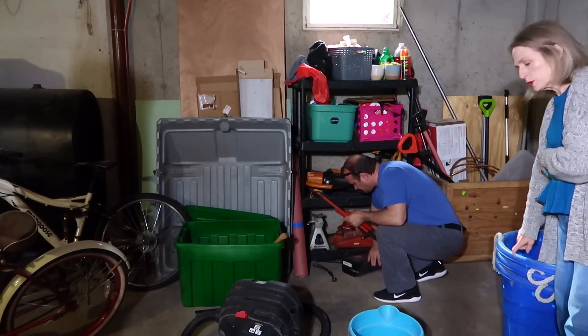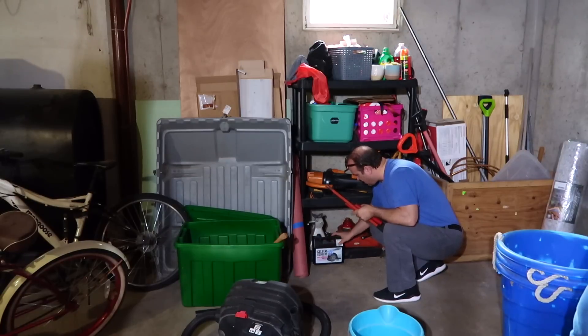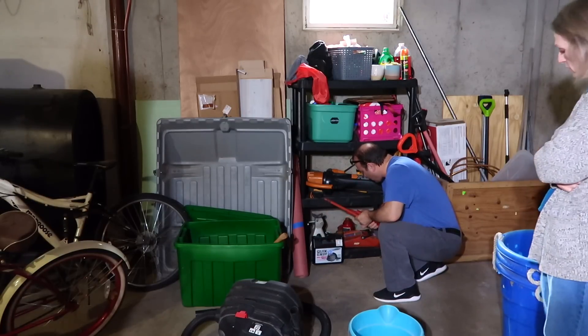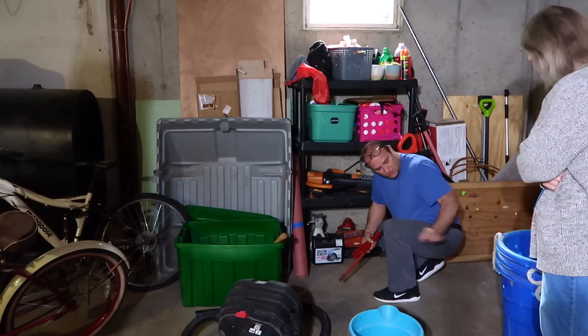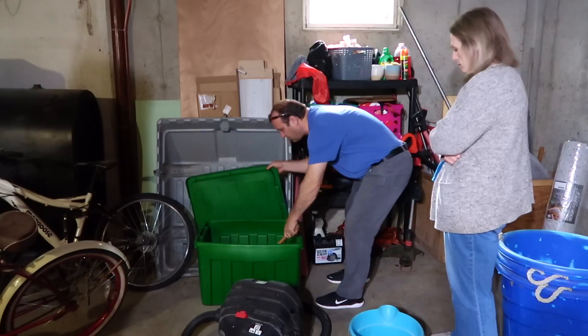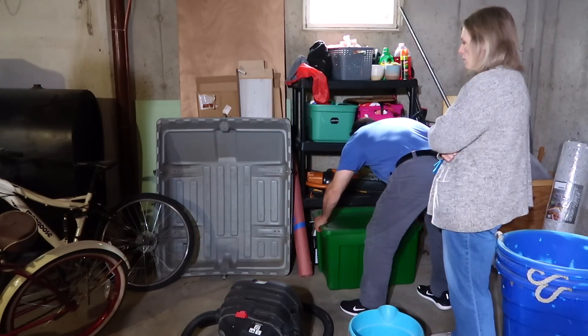What are we going to do with these blue tubs? You said you wanted to get rid of them. But where are they going — the dump? It doesn't look like something you would typically donate, so I guess we take them to the dump. We can put things in them that we're going to take to the dump.